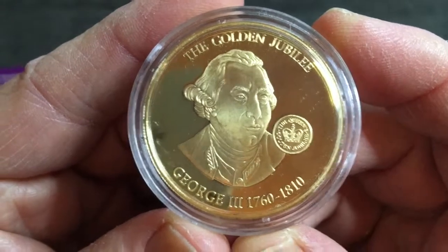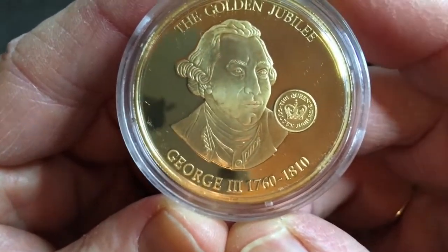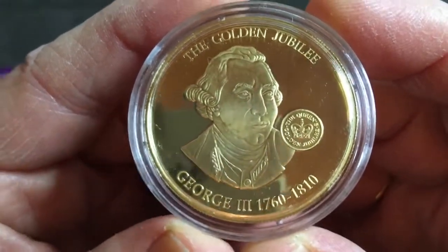The third coin is King George III. His golden jubilee was in 1810, but he actually reigned for a further ten years and died in 1820.